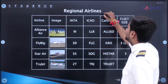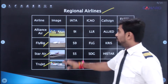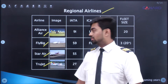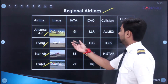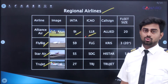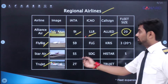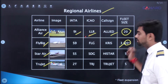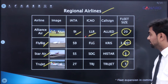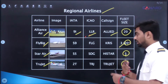Moving to regional airlines in India: we have Alliance Air, Fly Big, Star Air, and Trujet. These smaller airlines connect smaller routes within India — for example, Mumbai to Pune, which Star Air operates. Alliance Air's IATA code is 9I, ICAO is LLR (Lima Lima Romeo), call sign is Allied, and fleet size is 20 aircraft. Fly Big has ordered 20 and received 3. Star Air has 5 aircraft, and Trujet has 5 as well, though Trujet has paused operations recently and is going to restart.